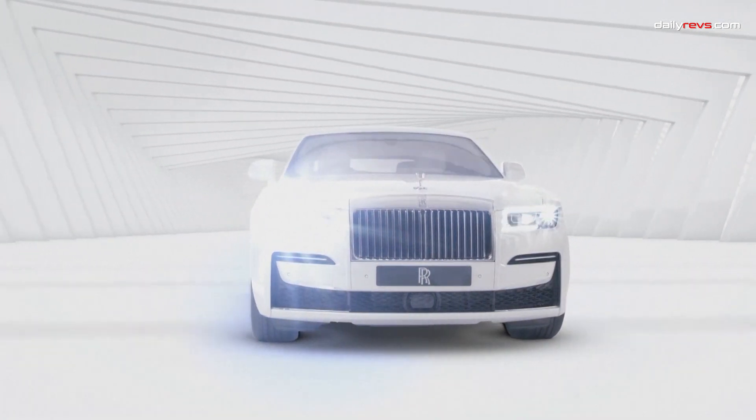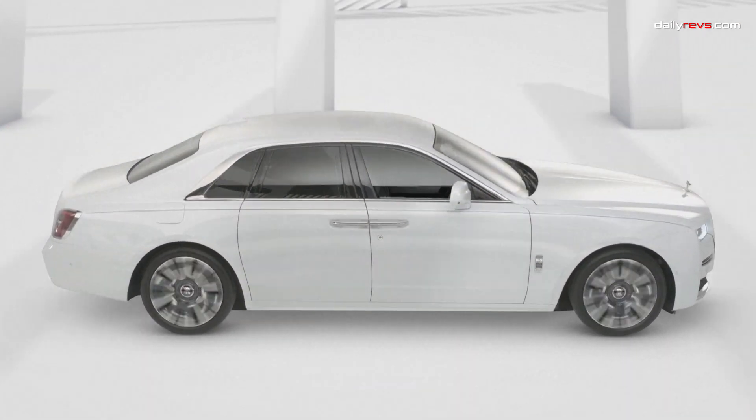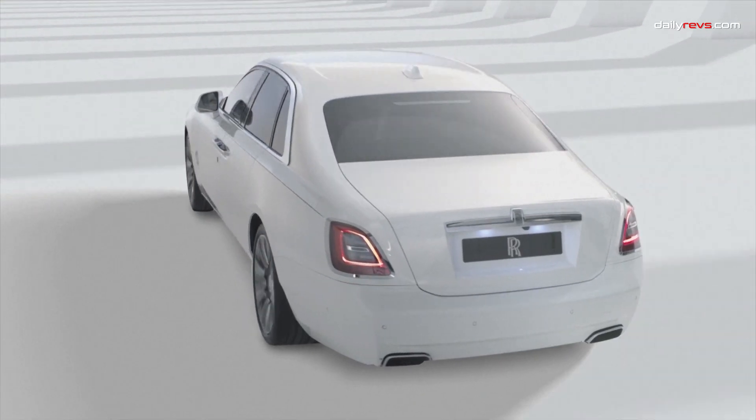The Ghost is ideal for chauffeuring power-player passengers to important meetings and exclusive events, offering a smooth and serene ride. So, if you seek the pinnacle of luxury, elegance, and a powerful V12 engine, the 2024 Rolls-Royce Ghost is your chariot to extravagance.